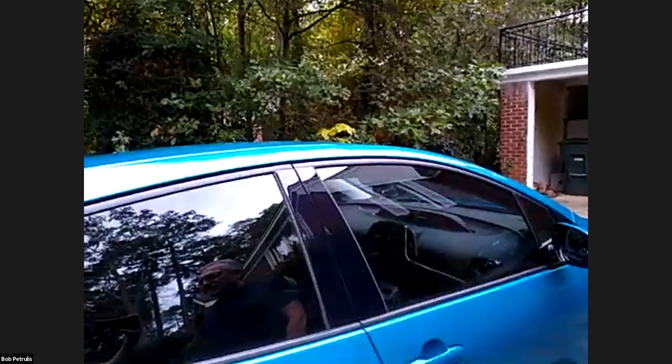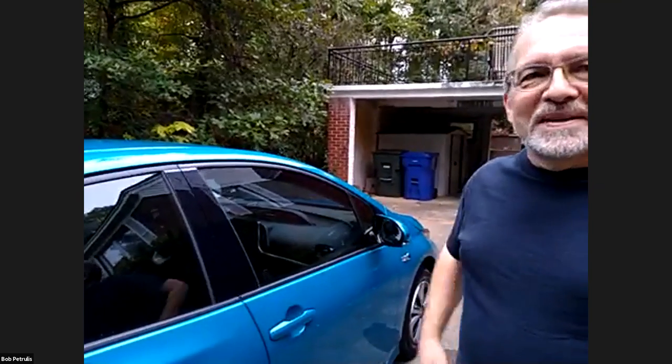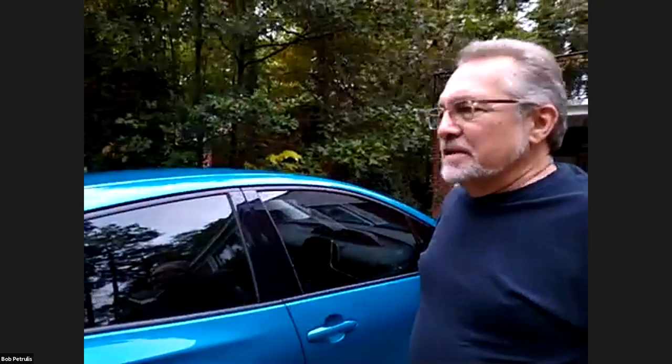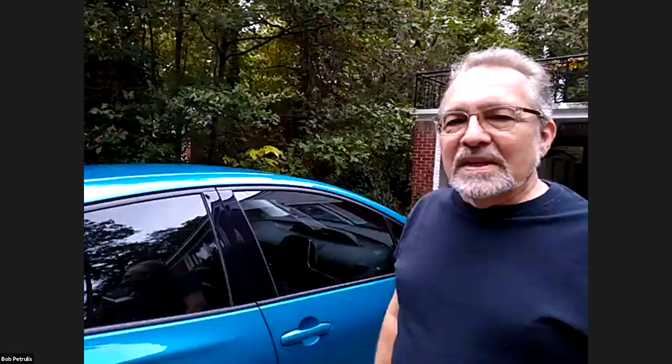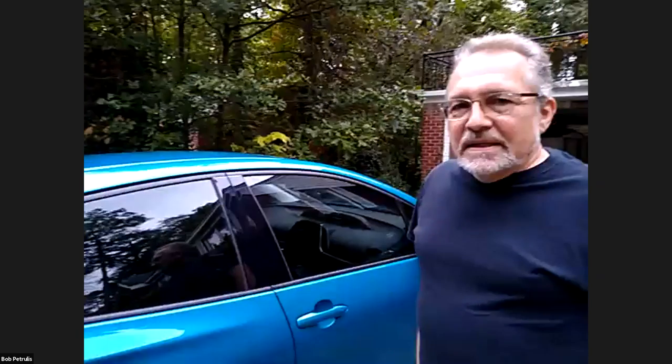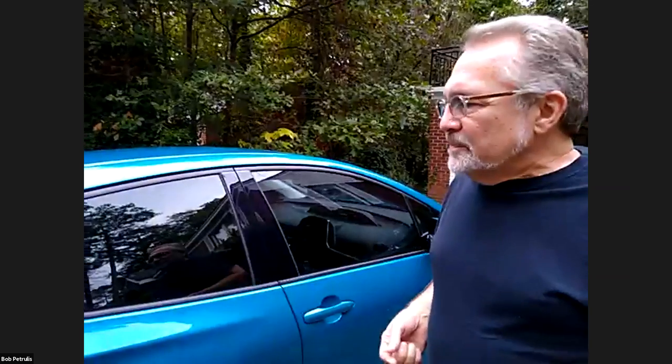Drew asks: how many miles a day do you usually drive, and is this your only car? This is my only car. When I'm working at home in Columbia I don't drive a huge amount, especially since the pandemic. But when things were more active and I was going to clients, I was driving about 2,500 miles a month. Most of that was on the gas engine, but it's a good compromise between what I need driving around the city and what I need for long-distance driving.